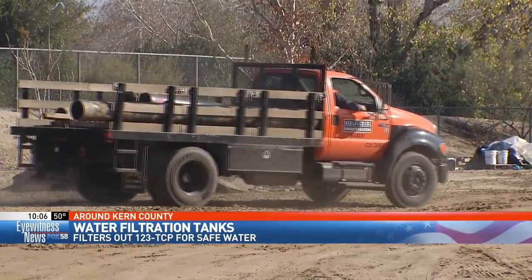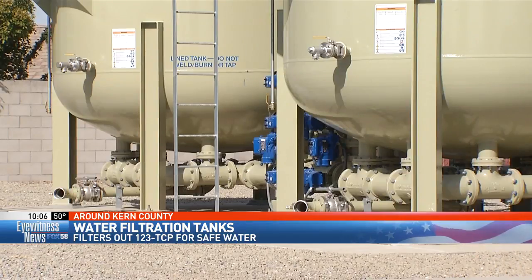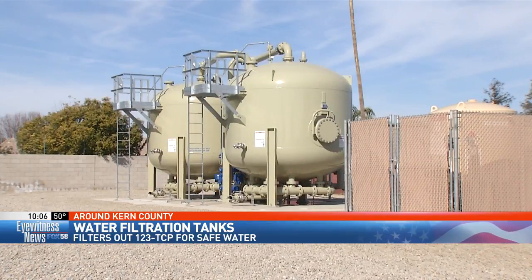While the city continues to work on those tanks, Cal Water is dealing with 23 infected wells but has 11 filtration tanks ready to go, and this is one of them.